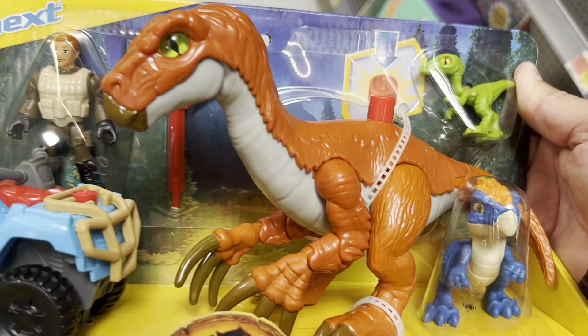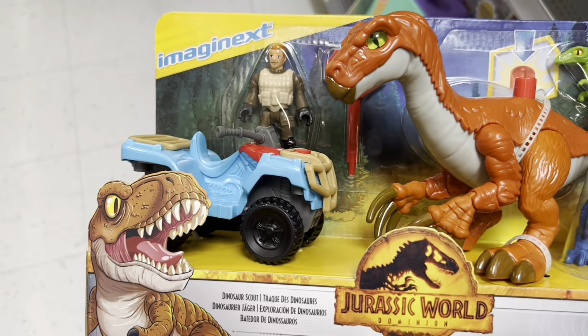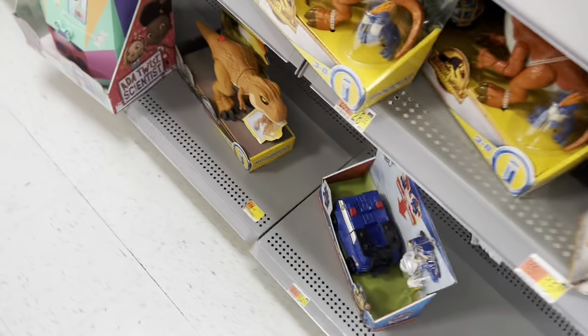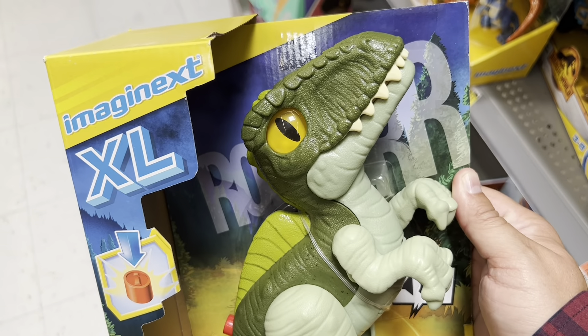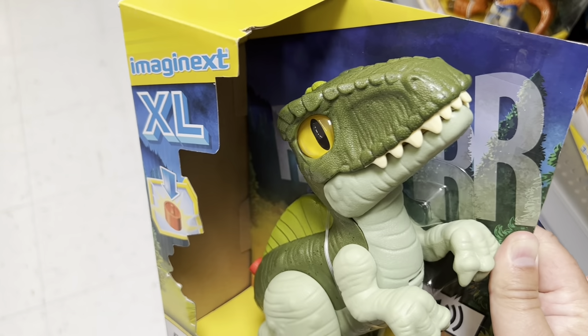Here's some Imaginext stuff — got the orange fairy Zunosaurus. Here we go, look at this, it's a pretty big one, Deluxe XL — I believe it's a Giga.